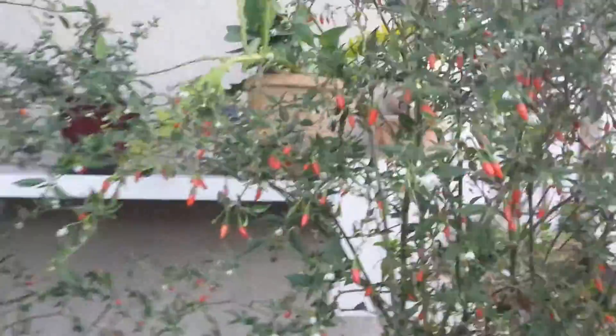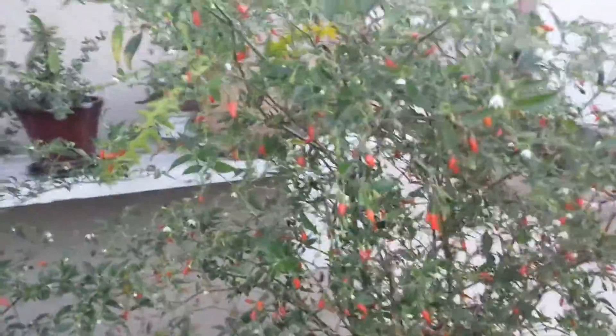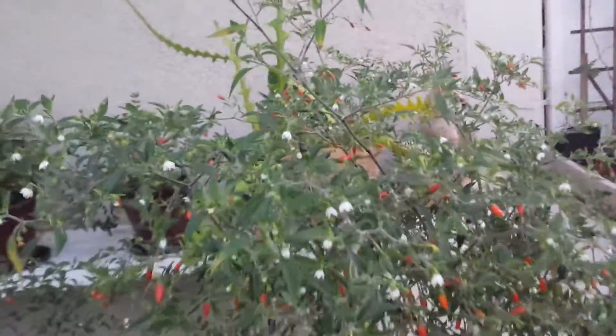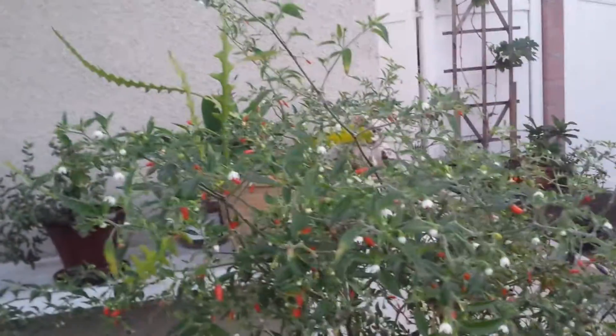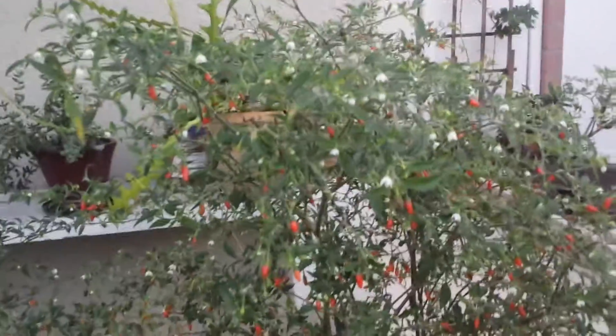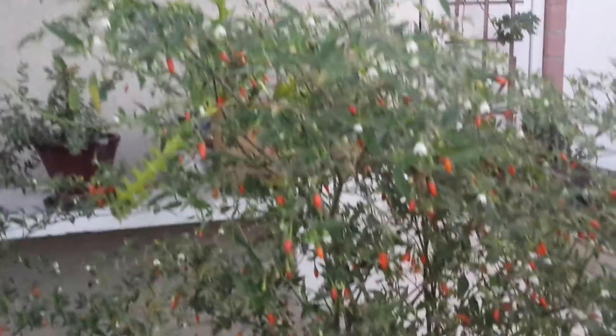The amount of fruit is just amazing. Up to this point, they're about four feet tall now and I don't know how many fruits are on this plant — literally a thousand. This chili plant has been here about two years.